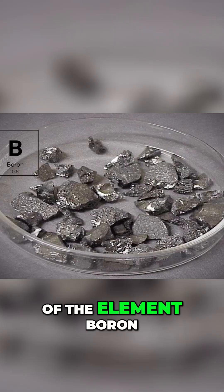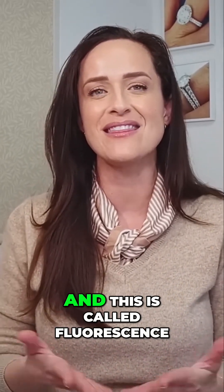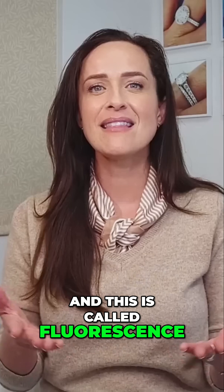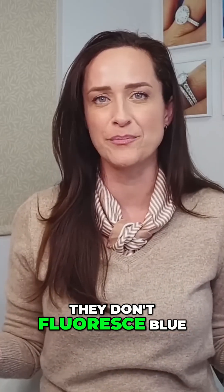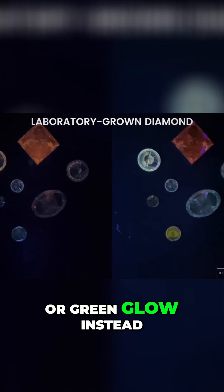Here's a simple explanation. Natural diamonds contain traces of the element boron, while lab grown diamonds do not. When you shine a UV light on a natural diamond, the boron atoms get excited and emit blue light — this is called fluorescence. Lab created diamonds, without any boron, don't fluoresce blue under UV light. They might emit a weak red, yellow, or green glow instead.